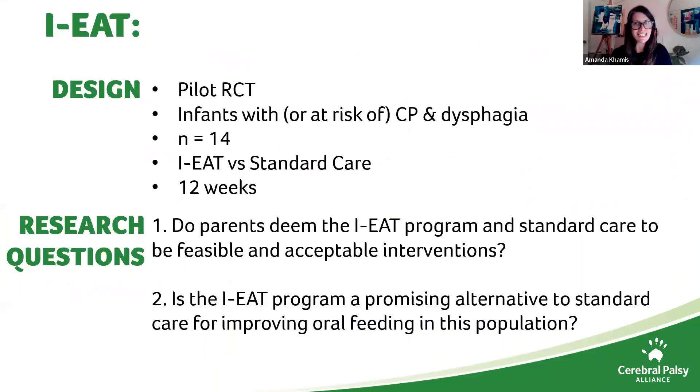We're conducting a pilot randomised control trial for infants term age to 12 months corrected age with or at risk of cerebral palsy who have dysphagia but consume at least 20% of their nutrition orally. We're comparing our Intensive Early Active Treatment — IEAT — with standard care over 12 weeks of therapy. Our research questions are whether parents deem the IEAT program and standard care to be feasible and acceptable, and whether IEAT is a promising alternative for improving oral feeding in infants with CP and dysphagia.